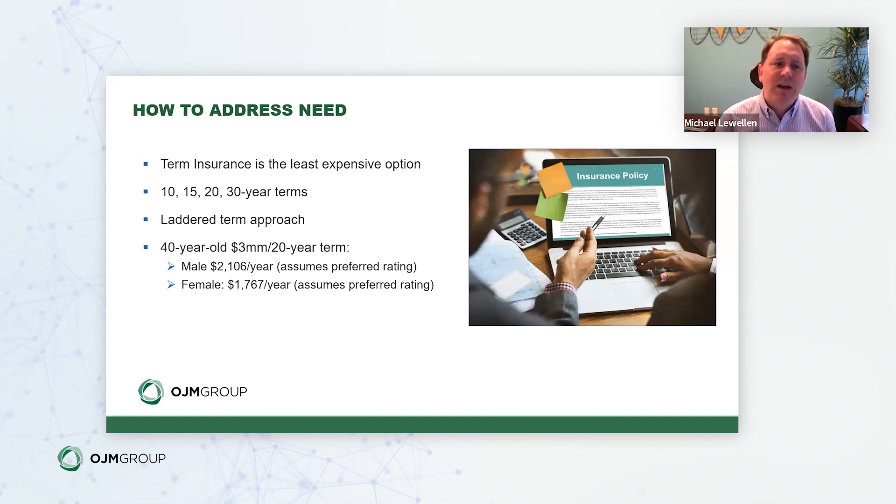For example, a 40-year-old with a 20-year term and a $3 million policy would pay roughly $2,100 per year for a male and $1,800 per year for a female at a preferred health rating. Better health ratings lower the premium; worse ratings raise it. We strongly recommend solving for your specific need using this type of analysis rather than relying on rules of thumb, especially for high-income earners where generic guidelines may not produce the right death benefit amount.